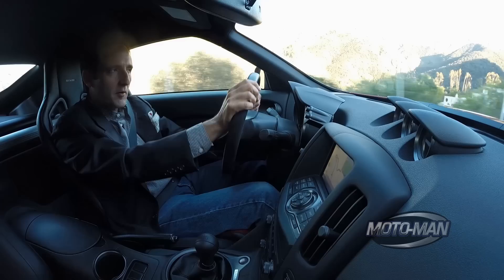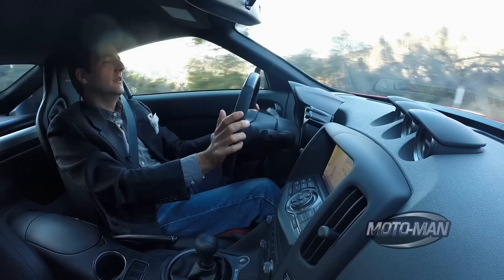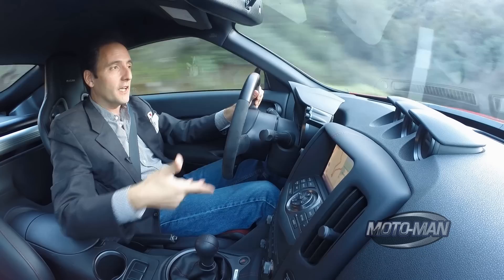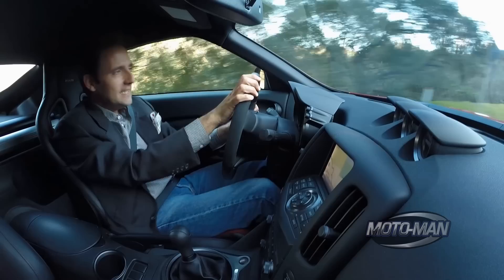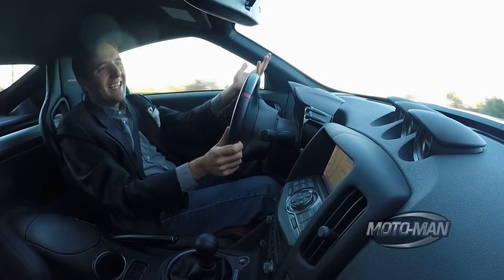17 horsepower. Really? 17 measly horsepower is all you can give me? This is the biggest, baddest NISMO Z out there, and all you can give me is 17 horsepower. The issue is more about society than the car itself, because 350 horsepower is really nothing to sneeze at — especially in a car like this, it's never going to embarrass you. But here's the problem: sitting next to this car in a Nissan showroom is an Altima. And you can get almost 300 horsepower in an Altima now. So when you say the biggest baddest Z has 350 horsepower, it just doesn't sound good.